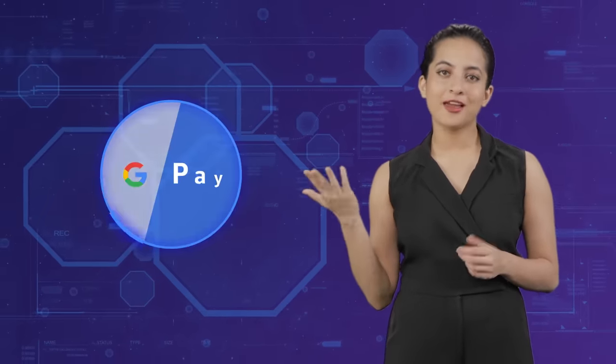A payment gateway is a tunnel that connects your bank account to the platform on which you make a purchase. It is a software that authorizes you to conduct an online transaction. You can use different payment methods like net banking, credit card, debit card, UPI, or wallets.